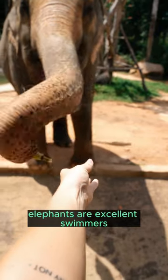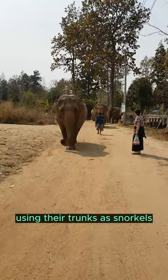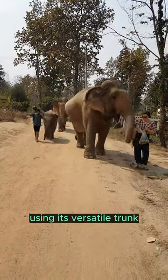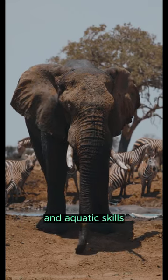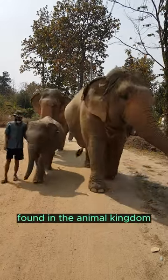Elephants are excellent swimmers. They can effortlessly navigate through rivers and lakes, using their trunks as snorkels while enjoying a refreshing dip. So, the next time you witness an elephant using its versatile trunk or gracefully swimming, remember their incredible adaptability and aquatic skills. These gentle giants remind us of the diverse abilities found in the animal kingdom.